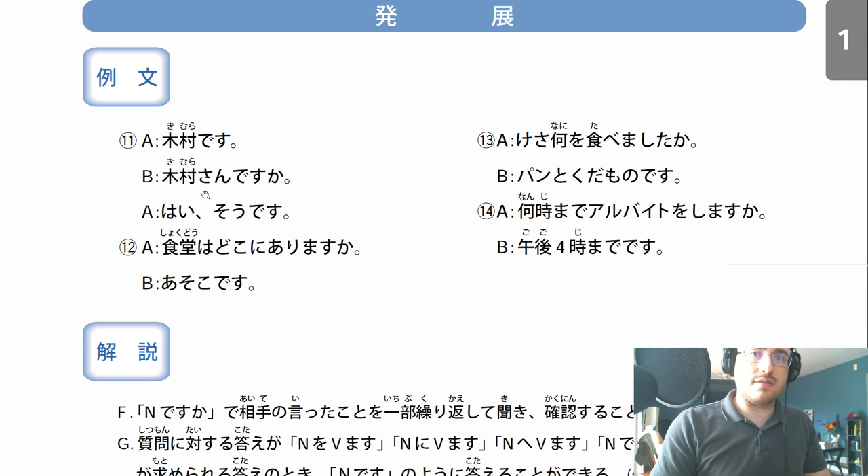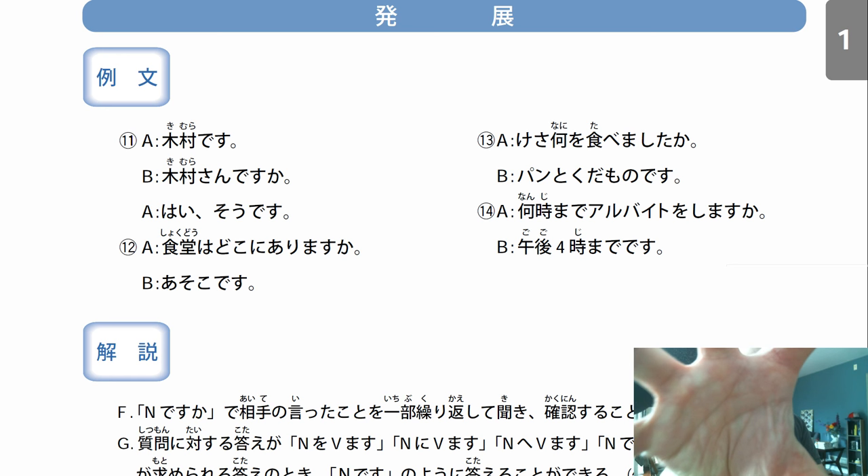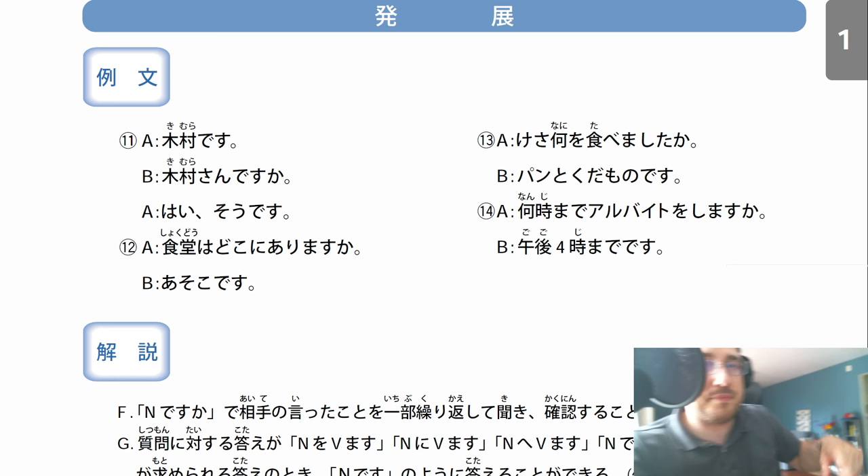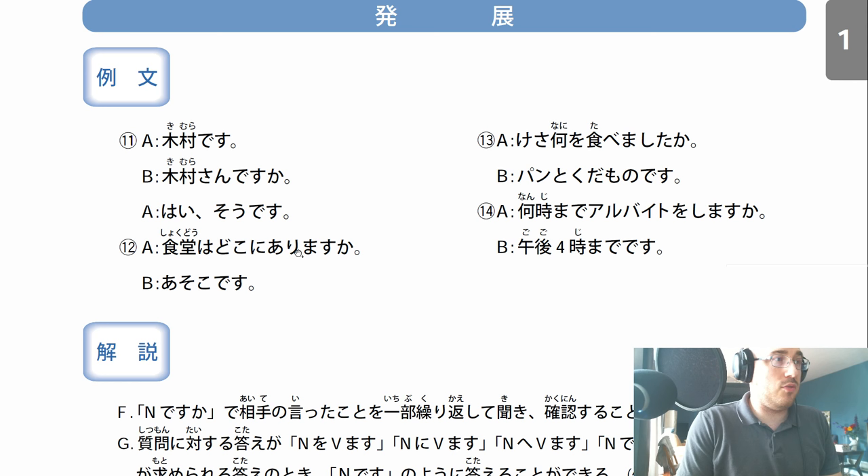Twelve: Shokudou wa doko ni arimasu ka? Doko means where, ni arimasu ka means where does it exist. Shokudou is like a dining hall. Hey, where's the dining hall? Shokudou wa, regarding the shokudou, doko ni arimasu ka - where is it located? Asoko desu. The answer is asoko - it's over there. Asoko means away from both of us. I'm talking to you, it's not near me, it's not near you - it's over there away from both of us. Asoko desu - oh, it's over there.